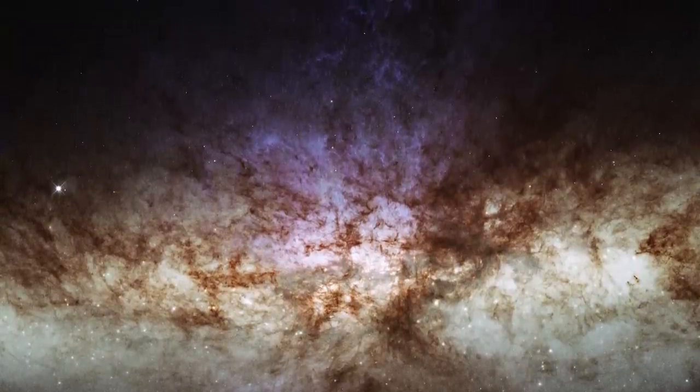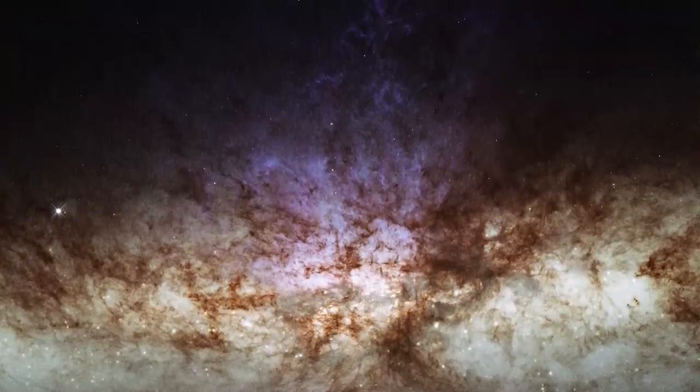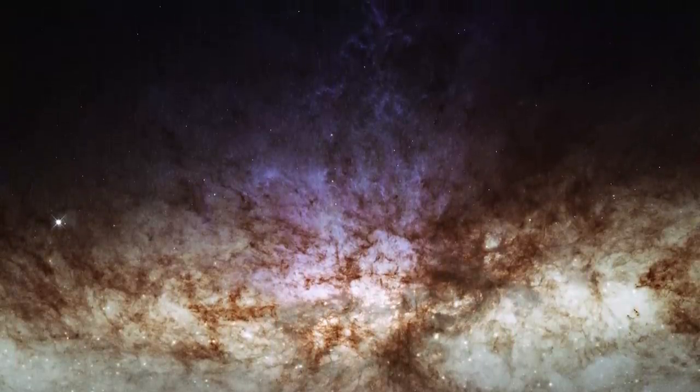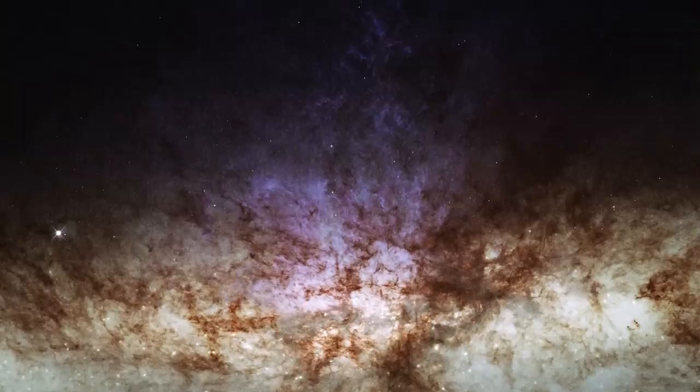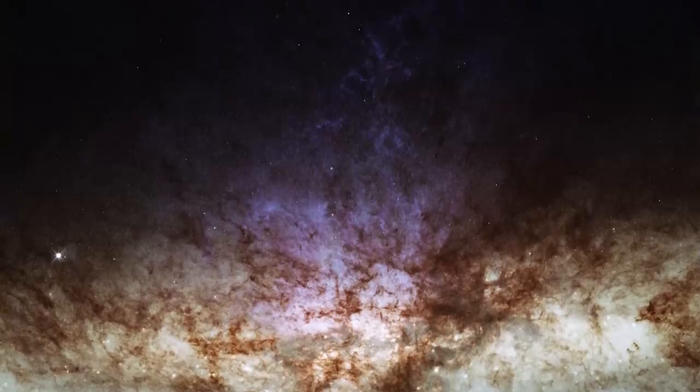The Cigar Galaxy has been photographed before. Previous pictures depict a galaxy that is bursting at the seams with stars. But this picture looks nothing like them — instead, the stars are nearly invisible against a backdrop of blazing gas and dust.